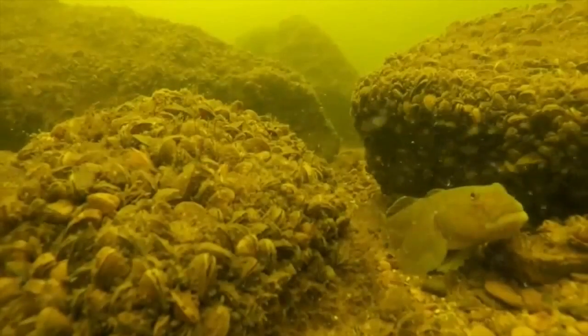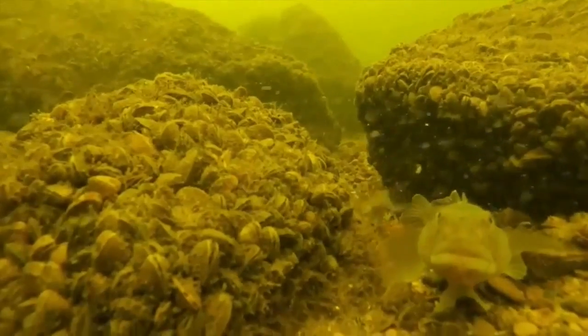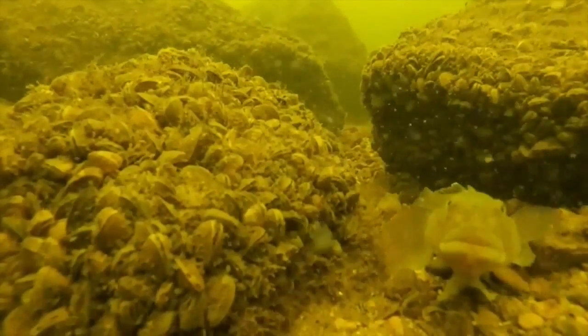We've had a lot of invasive introductions. We have the awesome dreissenid mussels, we have different types of invasive fish, and that's changed the plankton assemblage a lot.